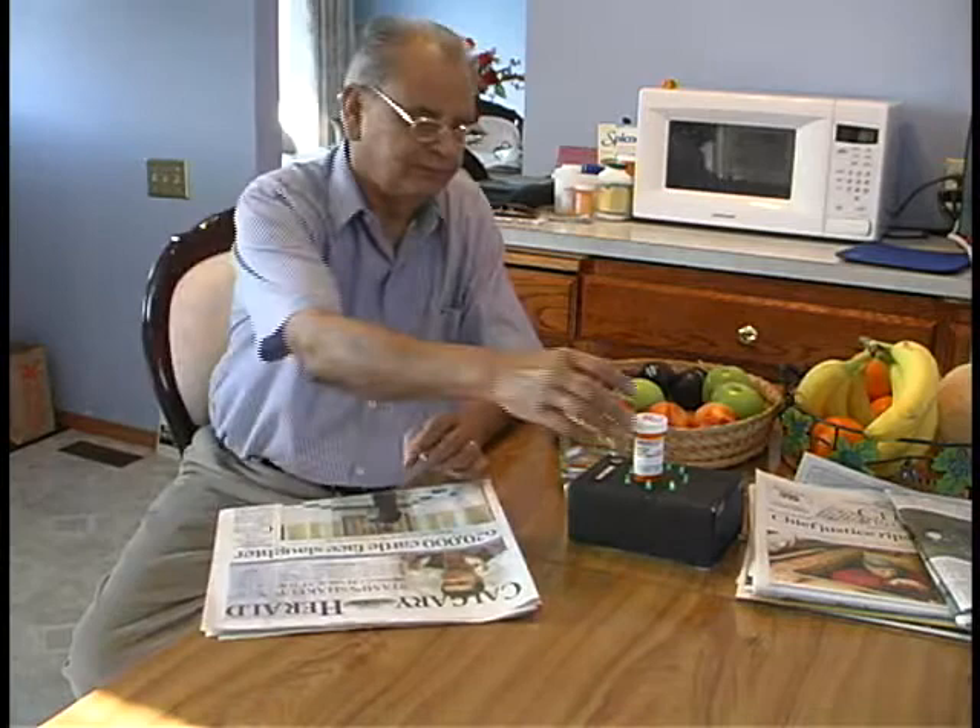It is time to take one of these pills. These pills need to be taken with food. When users lift the bottle from the stand, the system records that they have taken their medication.